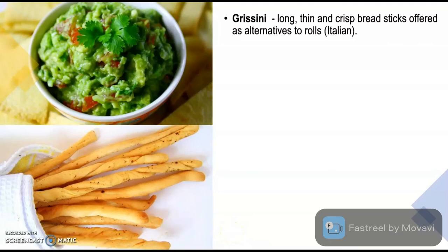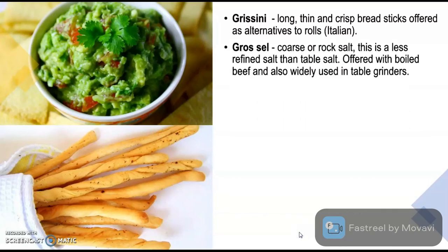Grissini are long, thin and crisp breadsticks offered as an alternative to rolls; they are Italian in origin. Gros sel is the term for coarse or rock salt, which is less refined than table salt, offered with boiled beef and also widely used in table grinders.